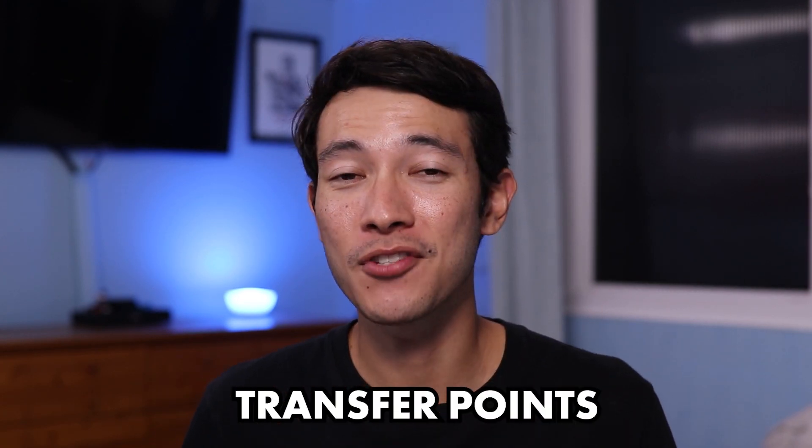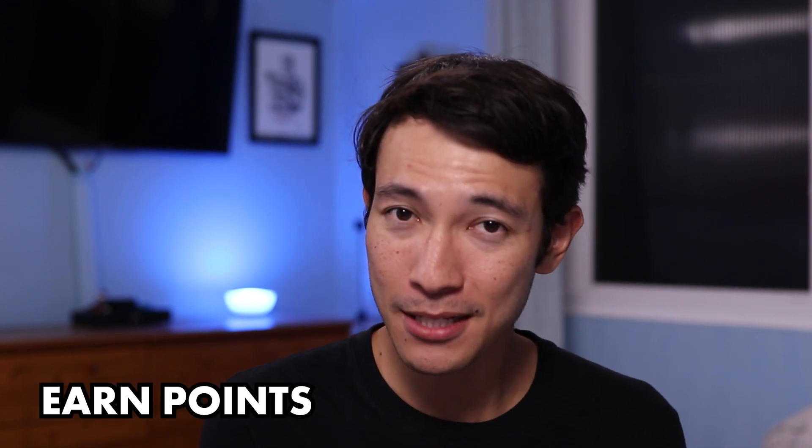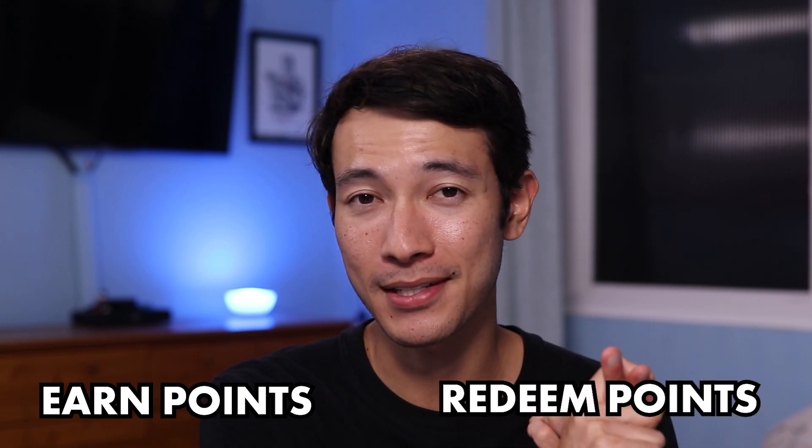To take things further with the Chase Sapphire Preferred card, you could actually transfer your Chase points to one of Chase's travel partners, and this can easily increase the value of your points to around 2 cents per point. But if you want to learn more on how to maximize your Chase points, I made a separate video that you could go ahead and check out. So that's how you earn points with the Chase Ink Business Unlimited card, and also how you could redeem some of those Chase points.